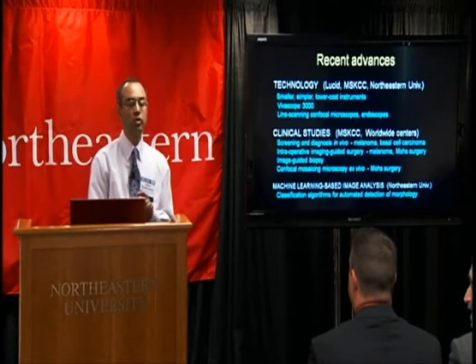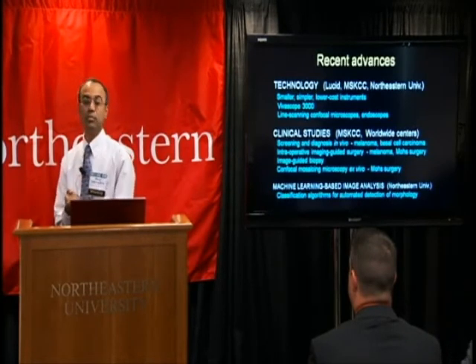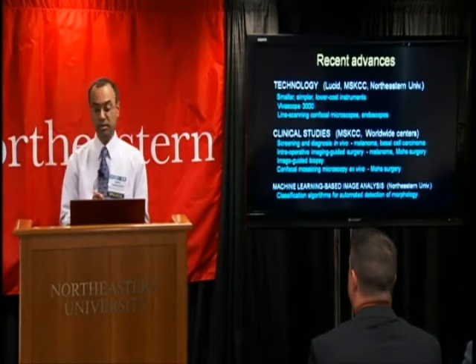You basically need partners who are truly collaborative, truly synergistic, truly productive. And that's what we have between Northeastern, Lucid, and Sloan Kettering.